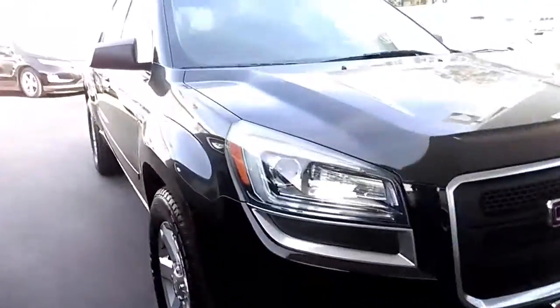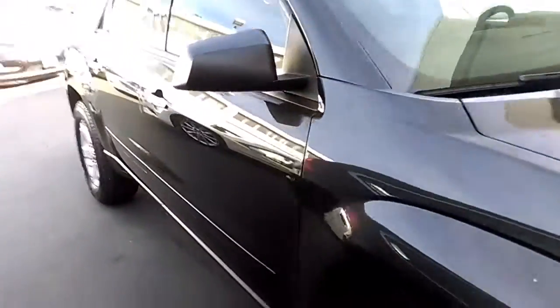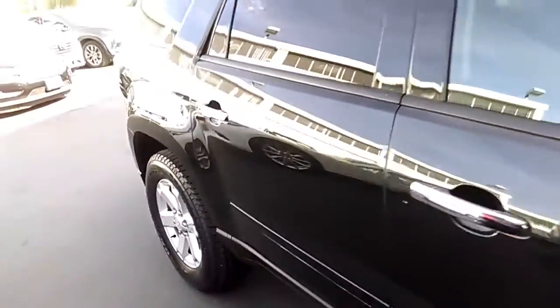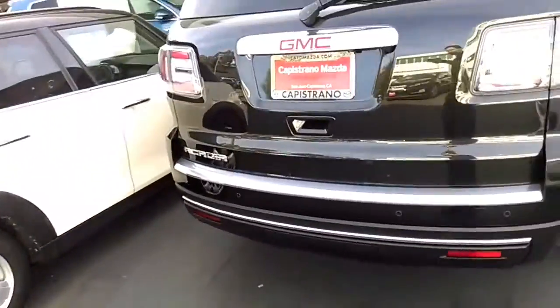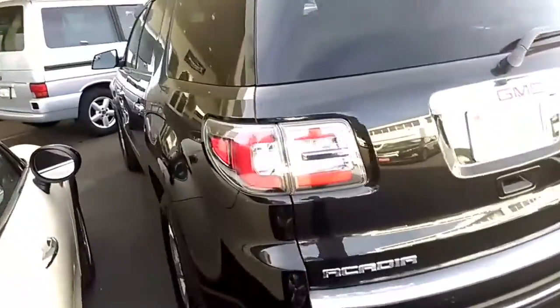This is the nice 2014 GMC Acadia. Really clean car with a clean Carfax, in the beautiful black color. You have the parking sensors and rear view camera in this one.